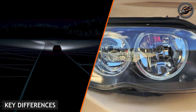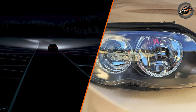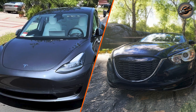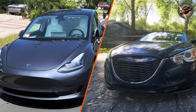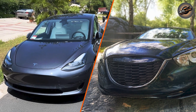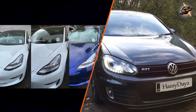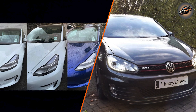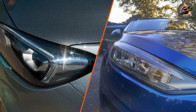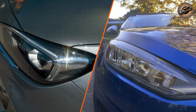LED versus Xenon — key differences. Now that we've covered the basics of both, let's break down the key differences. Energy consumption: LED headlights are the clear winner in terms of energy efficiency. They consume far less power than Xenon lights, making them more eco-friendly and cost-effective in the long run. Xenon headlights, while more energy efficient than halogen bulbs, still use more energy compared to LEDs.